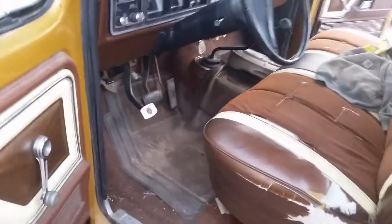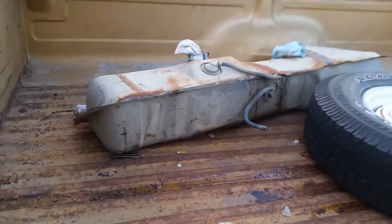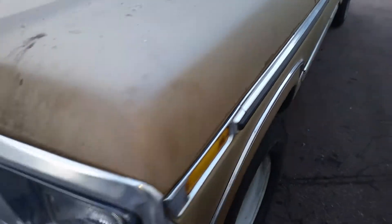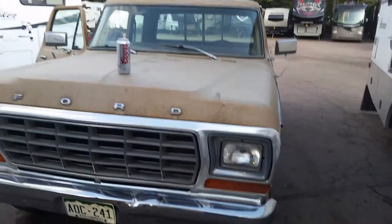Obviously it drives — I drove it. It's missing the front gas tank but the previous owner gave me one off his parts truck, and the back gas tank works. It's got a 351 Modified. It's missing some badging. There are no cracks in the windshield. The bumper's a little messed up and there are a few dents here and there, but it's an old truck — and it's a Super Cab.